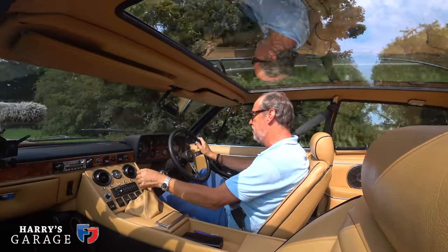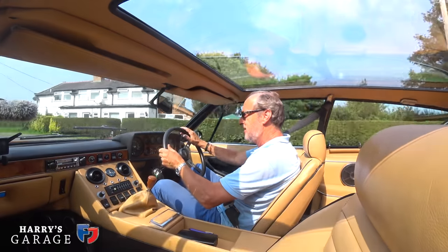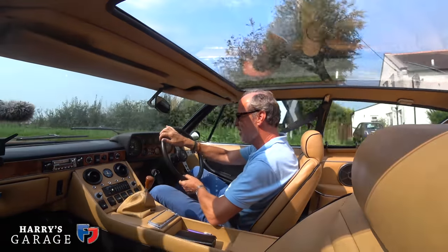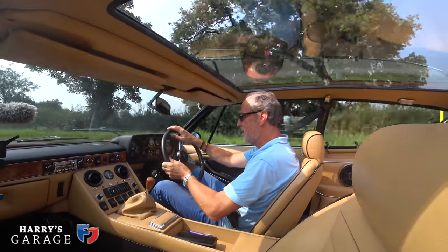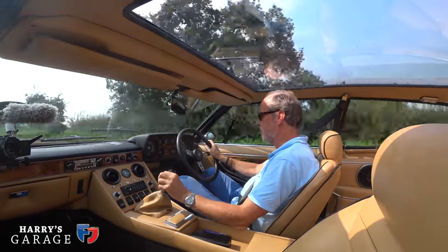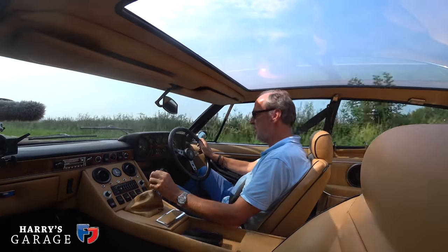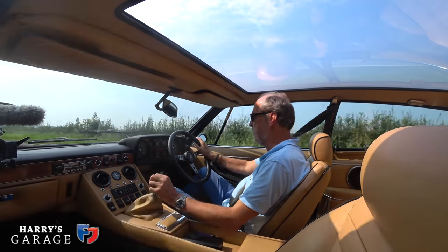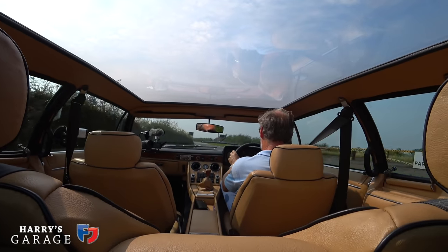Absolutely silent from the roof — chuffed about that. Brakes feel good. The steering has changed; I'm going to talk to Ian about that. But the air conditioning works, and that's the most important thing on a day like this. Right — back to the workshop.